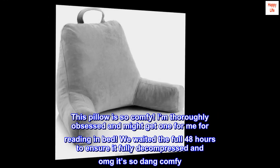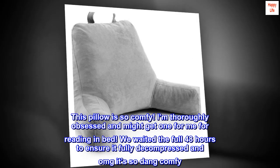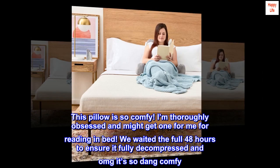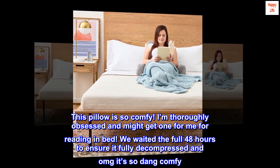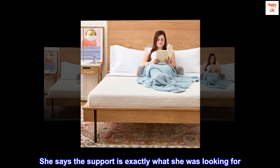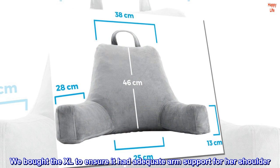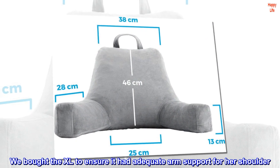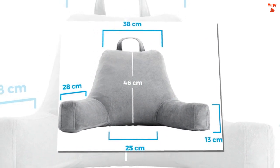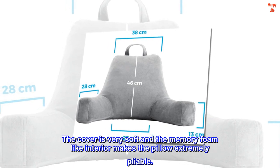This pillow is so comfy! I'm thoroughly obsessed and might get one for me for reading in bed. We waited the full 48 hours to ensure it fully decompressed and OMG it's so dang comfy. She says the support is exactly what she was looking for. We bought the XL to ensure it had adequate arm support for her shoulder. The cover is very soft and the memory foam-like interior makes the pillow extremely pliable.